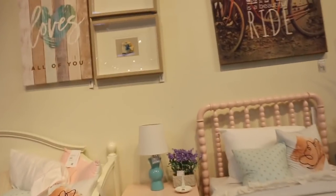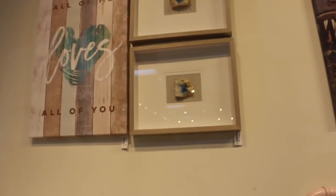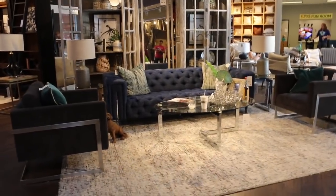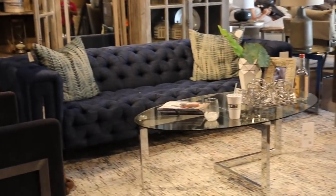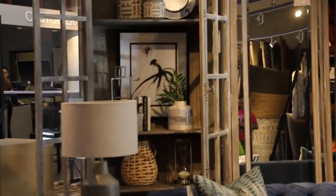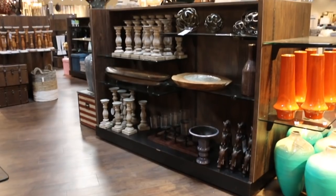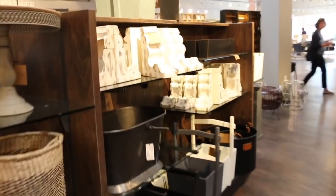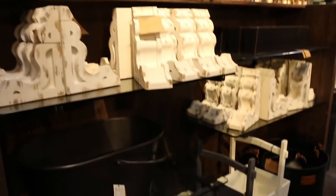I've seen these pieces at HomeGoods — they're $75 each here, and at HomeGoods I think they're about $49, so $25 more here. That is it for today's video. Thank you so much for watching. Let me know in the comments what you enjoyed most about this shop-with-me at Living Spaces. I will see you guys on my next one. Bye!